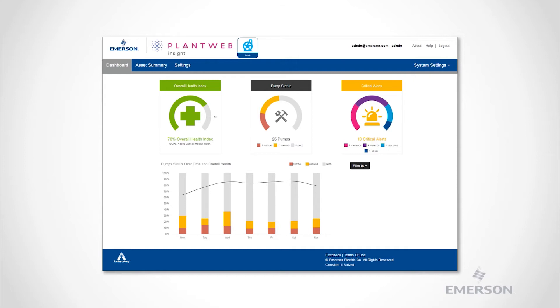This includes whether the pump is experiencing cavitation, seal issues, or a plugged strainer. In PlantWeb Insight, users can quickly identify if any pumps are in a warning or critical condition using the dashboard screen. As you can see, problem pumps are displayed in the status dial.